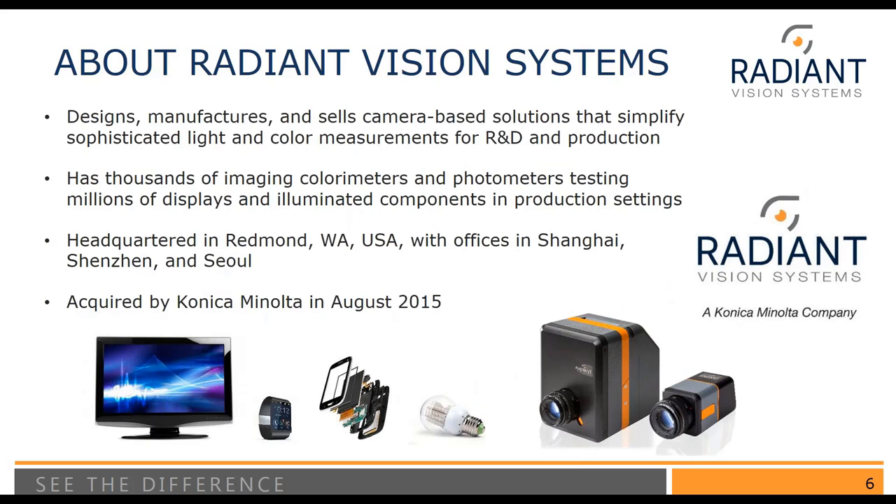Radiant Vision Systems designs, manufactures, and sells camera-based solutions used for sophisticated light and color measurement, in both R&D and production. We're headquartered in Redmond, Washington, with offices in Shanghai, Shenzhen, and Seoul. In August of 2015, we were acquired by Konica Minolta and are now part of the Konica Minolta family. We have thousands of imaging colorimeters and photometers that are testing millions of displays and other illuminated components in production and R&D settings throughout the world.